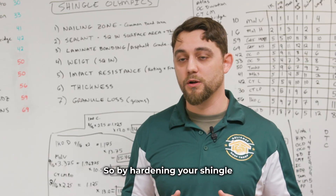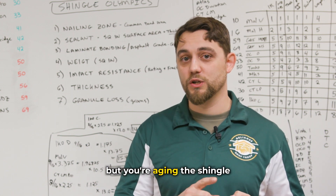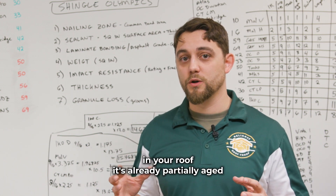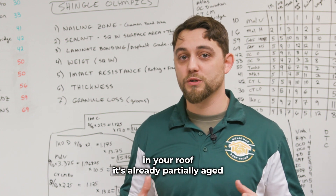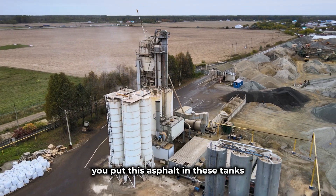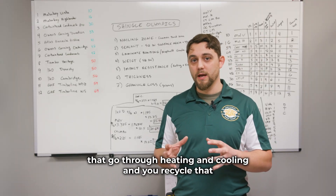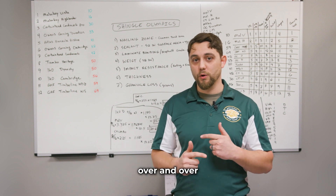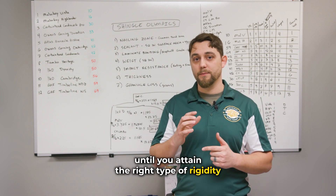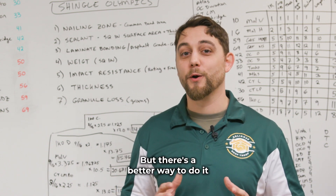By hardening your shingle you're able to keep its form, but you're aging the shingle — so when it's installed on your roof it's already partially aged. Through the oxidation process you put the asphalt in tanks that go through heating and cooling, recycling that over and over until you attain the right type of rigidity. There's not inherently anything wrong with that, but there's a better way to do it.